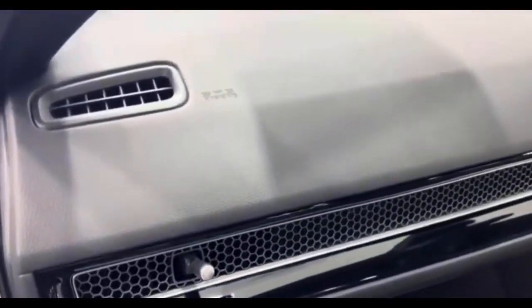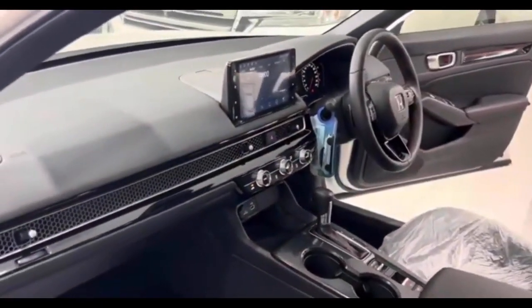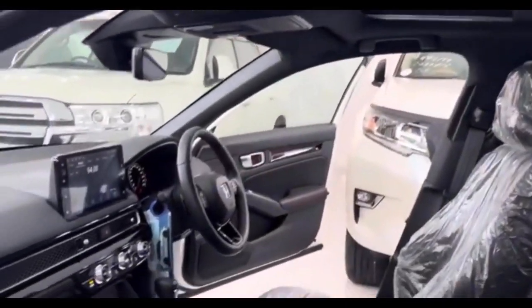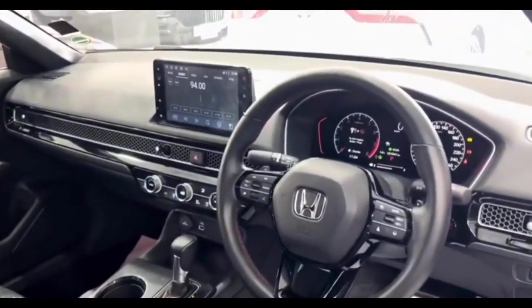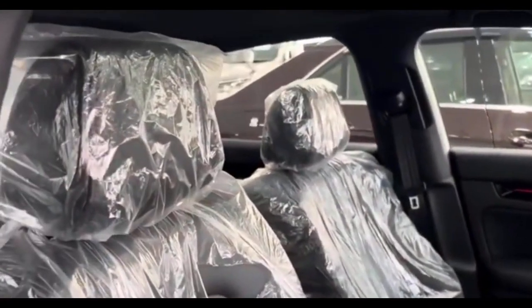Technologically, the Civic is well-equipped. The high-mounted touchscreen infotainment system is user-friendly and quick to respond. While the integrated navigation system's graphics are a bit dated, it works effectively. Apple CarPlay and Android Auto are standard, with wireless connectivity available in higher trims. The advanced driver assist features perform well, although there are occasional false alarms and the adaptive cruise control can be a bit abrupt in its braking.